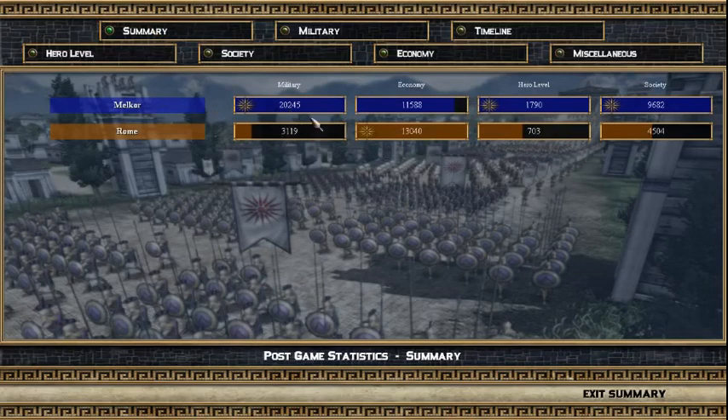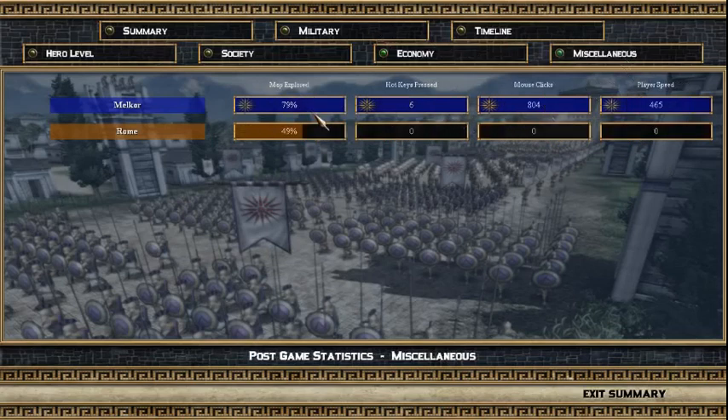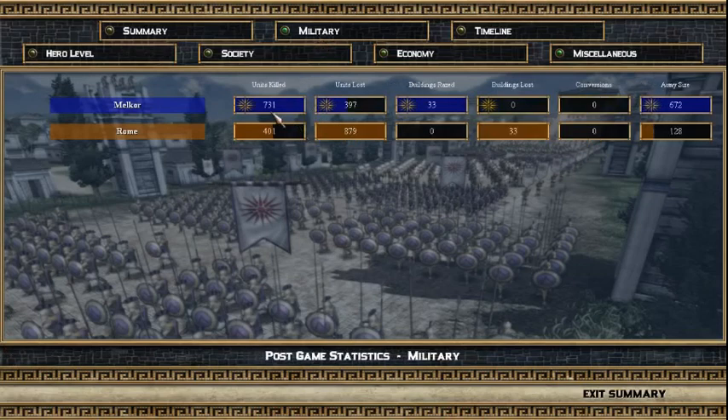Looking at the timeline - I entered level 2 two times quicker than they did. Level 3 about the same. They didn't even get into level 4 - that was a big problem. They ran out of honour, they couldn't upgrade the soldiers, they couldn't get the technologies - they were just going to die. They had a better economy overall, but I had better military by a long way. They had more citizens, I did more research though. They just had more resources - I had more recruitment points and glory, but they beat me on everything else.